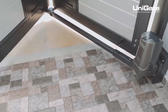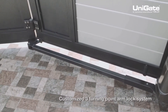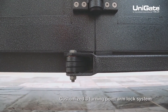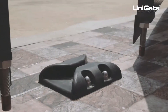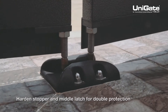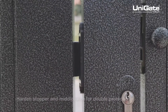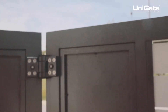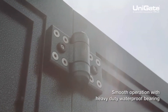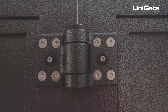Unigate provides security features with a three turning-point arm lock system which is secured under two panels of the gate to reduce break-in cases. It also comes with a hardened stopper and middle latch to enhance safety features for double protection to prevent forced break-ins. Additionally, it features a heavy-duty eight-point waterproof bearing locking system to provide smooth operation and enhance the lifespan of the motor.